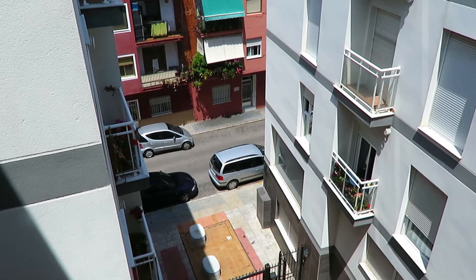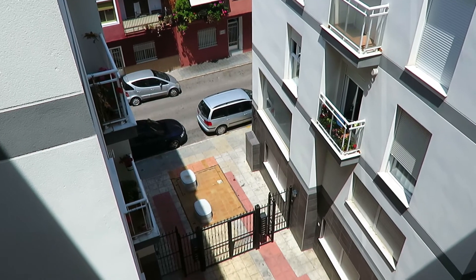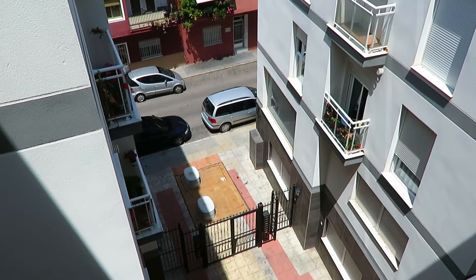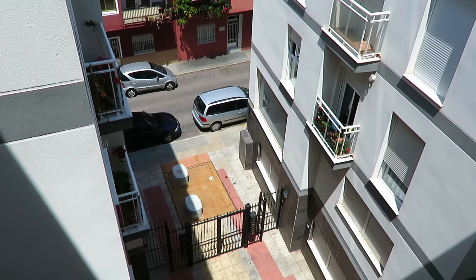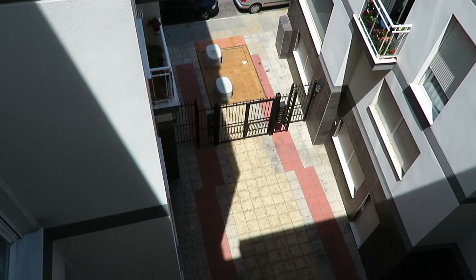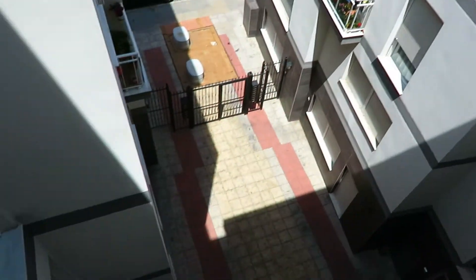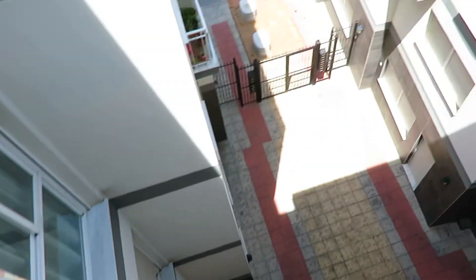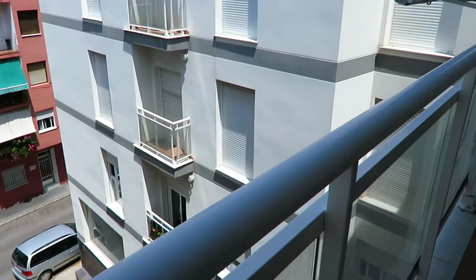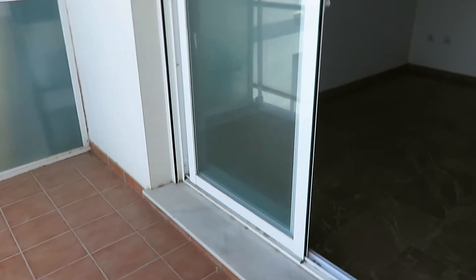Hi everyone and welcome to another property. This is Hello to Spain and I'm Vanina. I'll show you an apartment in Oliva. You can see there the street — there is a gated community with a communal entrance and access to that building and this building where we are. This is a third-floor penthouse apartment with three bedrooms and three bathrooms.